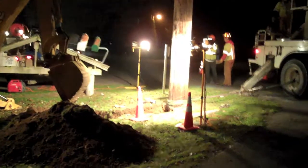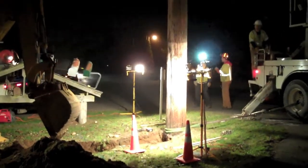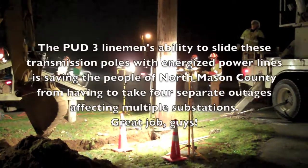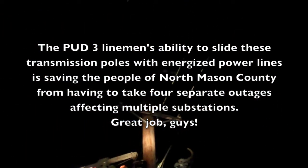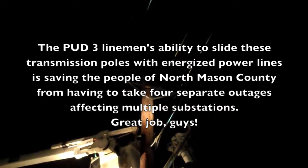By doing this, the crew is saving hours and hours of work for the linemen. It's also saving ratepayers thousands and thousands of dollars, as there will be no outage on the distribution or the high line — keeping a whole bunch of customers from losing power.